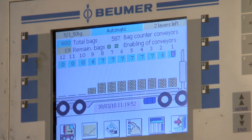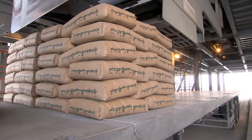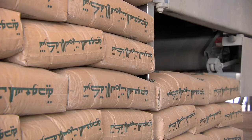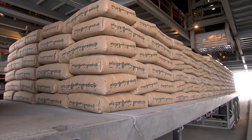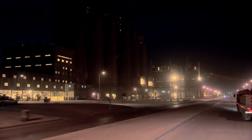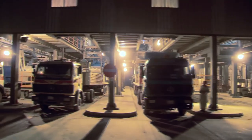Electronic counting devices ensure that the truck is loaded with the number of bags required. After reaching the programmed number of bags, the loading head returns to its starting position. Only 12 minutes are needed to load 30 tons of cement onto this vehicle. The Hofhof plant of the Saudi Cement Company — the Boimer AutoPak 3000 exemplifies efficient loading technology: automatic, fast and economical.